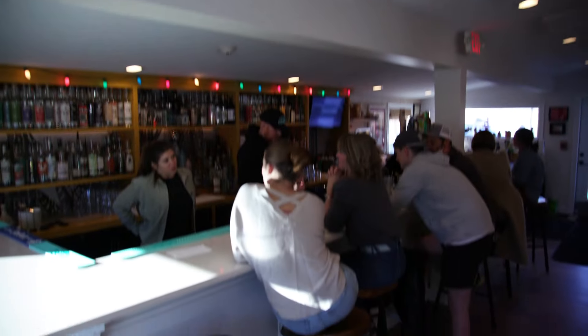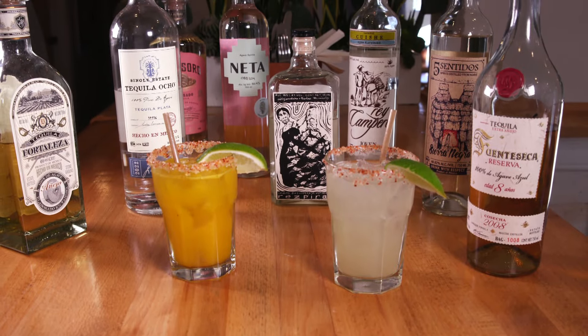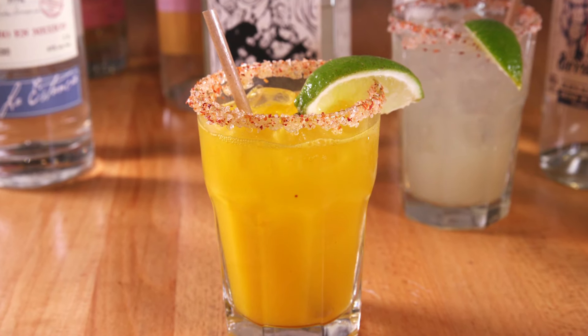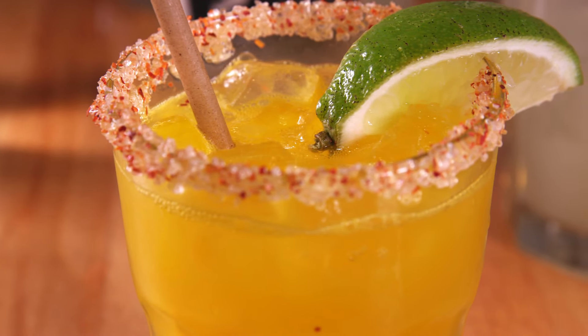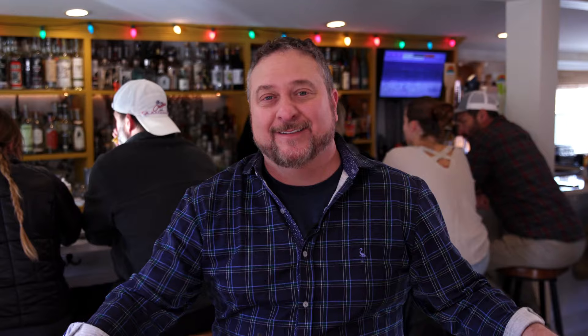A lot of people come to Locales not just for the food, but definitely for the drinks as well. Lots of tequilas, lots of mezcals to choose from. The number one drink I think you've got to try is the spicy mango margarita. It has a perfect fresh fruity tropical taste that's offset with just the right amount of spiciness.